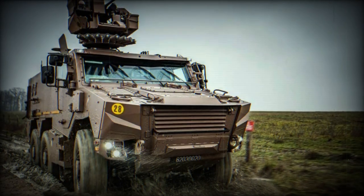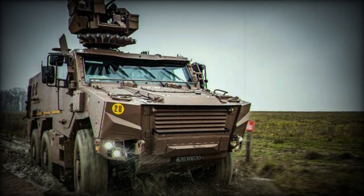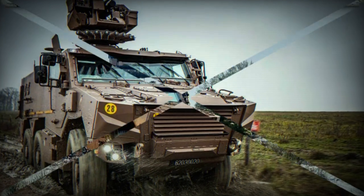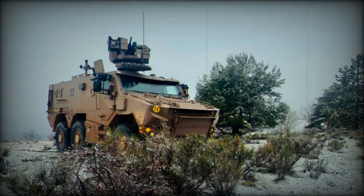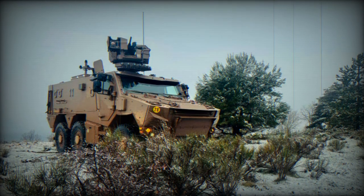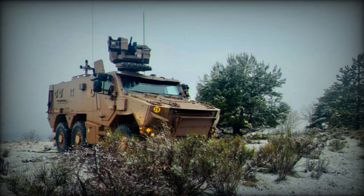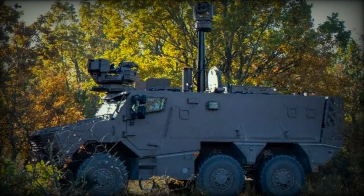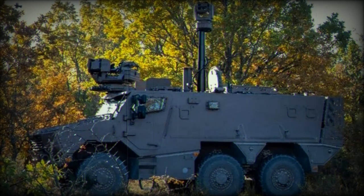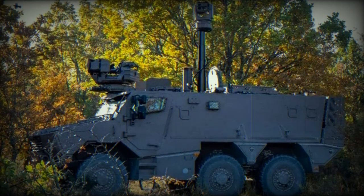It can carry up to eight soldiers and is suitable for a variety of missions, from troop transport to reconnaissance and fire support. Equipped with a 400 HP engine coupled to an automatic gearbox, independent running gear, and six-wheel drive, the Griffin allows great tactical mobility. With a GVW of 24.5 tons, it can reach a speed of 90 km/h.